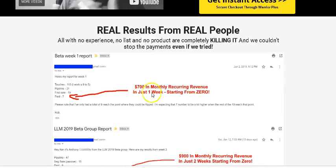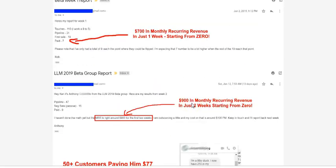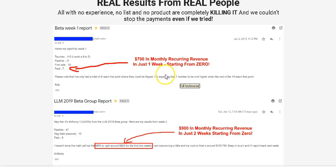What I like about this product is it has real results from real people. These people don't have any experience, don't have a list, don't have a product, but they are killing it and making money from it. These are emails Kenny received from his clients who purchased his products in the past. This guy made $700 in monthly recurring revenue — every month he's getting paid $700, starting from zero in just one week.